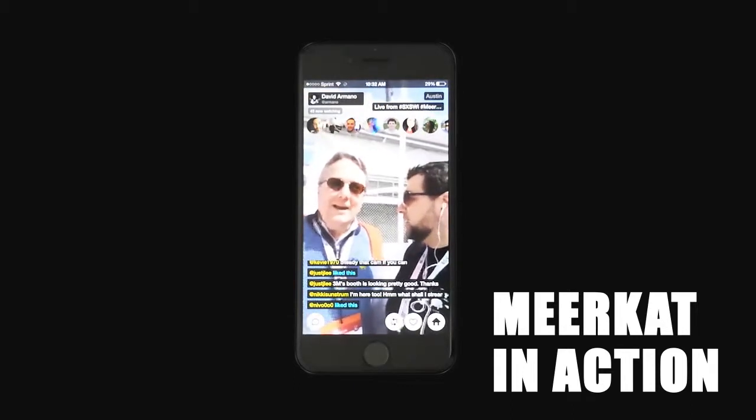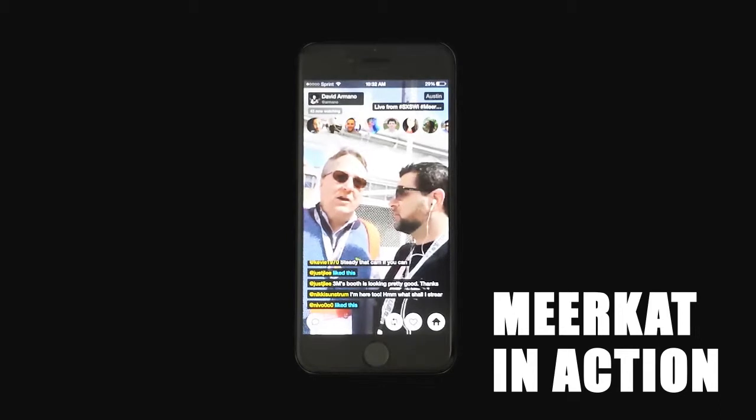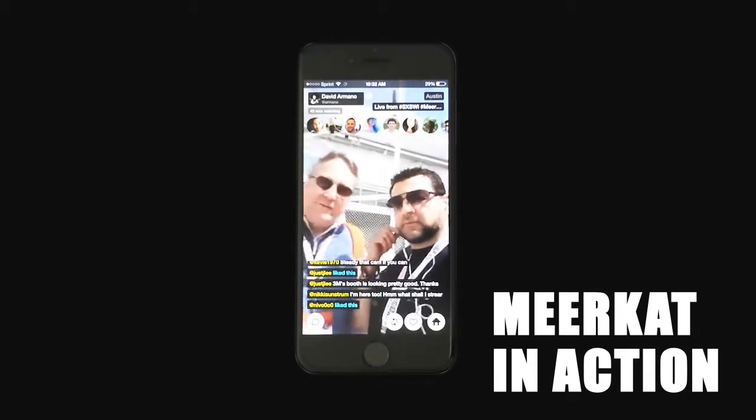With our new brand tagline, what we're trying to show is how 3M brings science to everyday life and makes a difference for people.